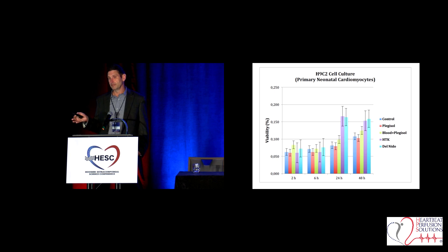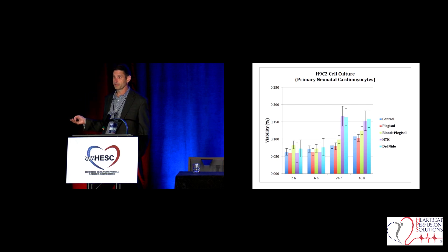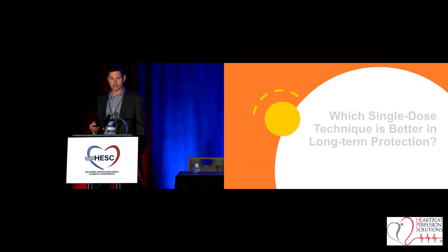And then the neonatal data — this is why Del Nido was formulated for pediatrics, and the results show it. At 24 and 48 hours, the neonatal cells were just as viable with Del Nido as they were with Custodial. But when you go back and look at the adult data, the adults didn't do so well. They're different cells at that point. This bears out that Del Nido is a great solution for pediatrics — developed for pediatrics — and maybe it's not as optimal for the adult population.